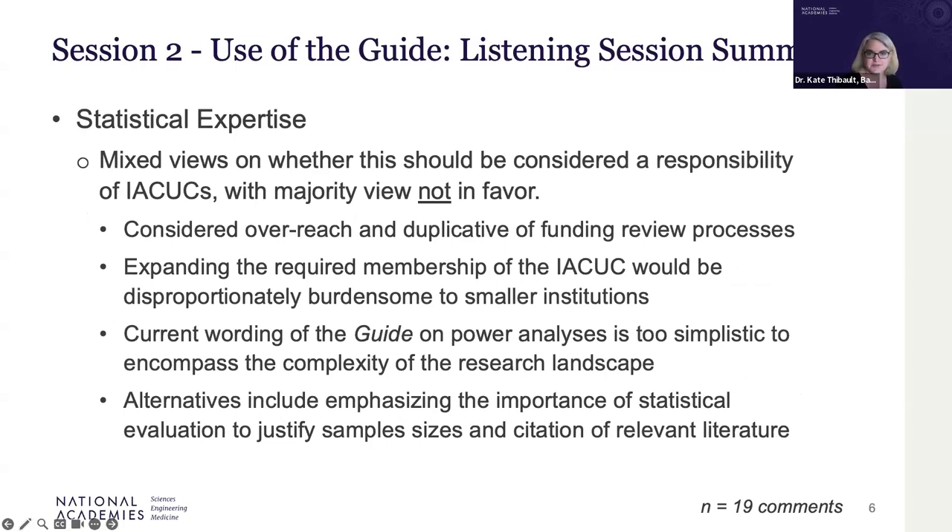Regarding statistical expertise, most participants do not support this as an IACUC responsibility, given that it is duplicative of other peer review processes. A frequent concern raised was that expanding the required membership of the IACUC would be disproportionately burdensome to smaller institutions.